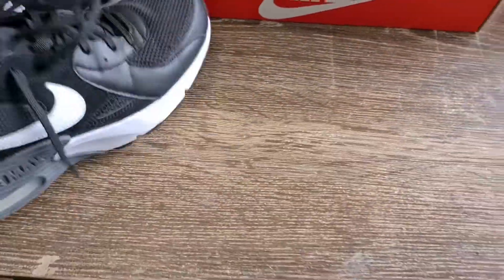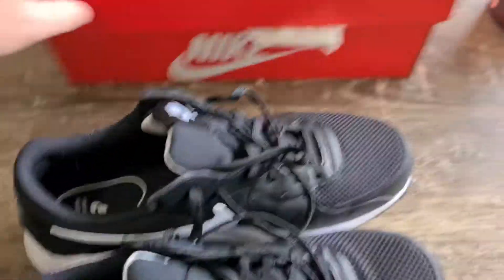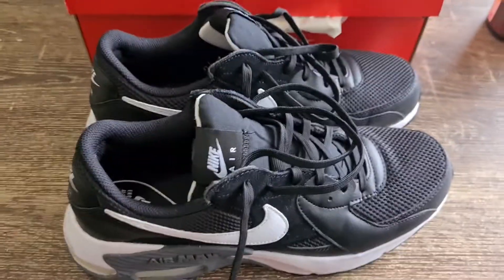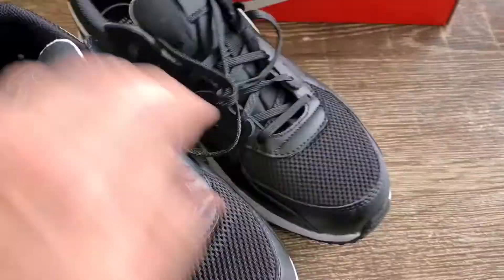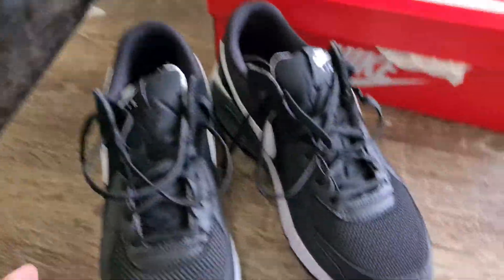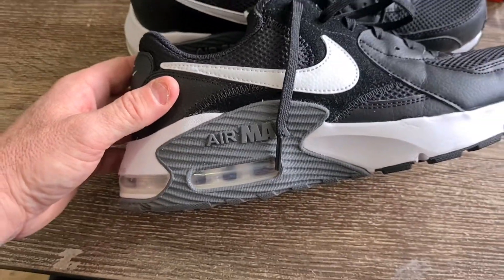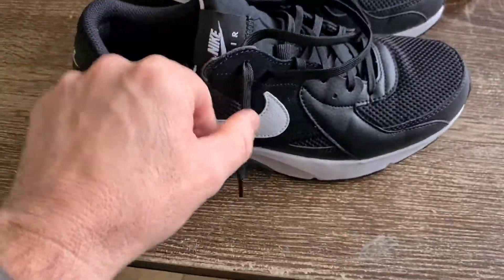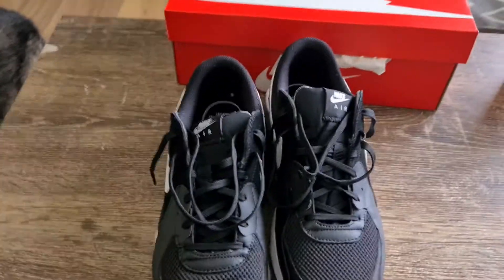Let's grab the other one out. As you can tell, the other one is the opposite of the first one. This is a quick review of the Nike Air Max XC — all day everyday shoes.